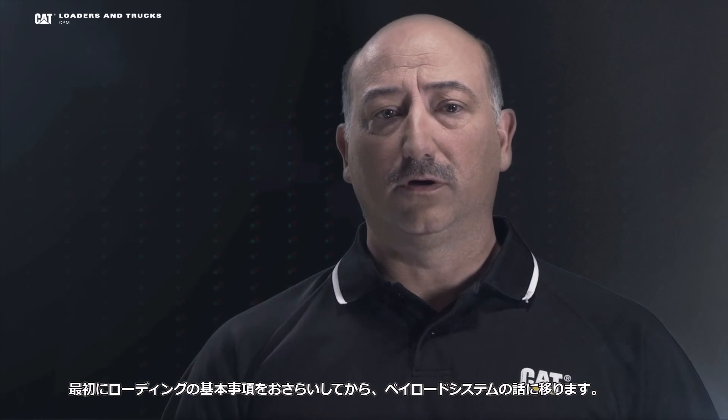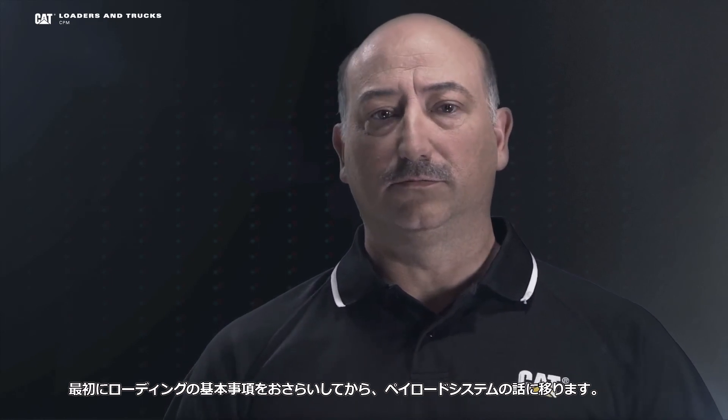Hi, I'm Jason Hurtis, and today I'd like to talk to you about the efficiencies that you can gain from the CAT payload systems. I'll start by covering some basics of loading and then move into the payload systems themselves.